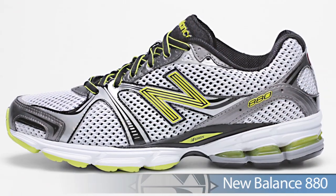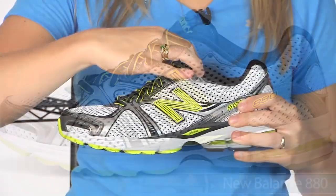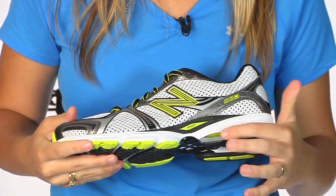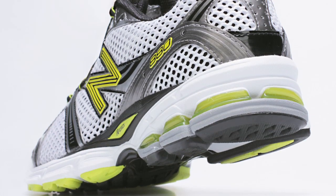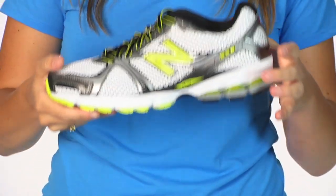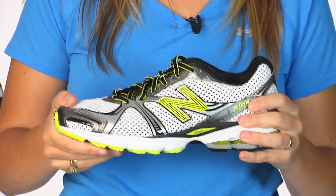New Balance has updated their numbering system, bringing you the 880, which replaces the 759. This is New Balance's neutral daily trainer. It offers energy gel units in the heel and in the forefoot for a nice responsive heel-to-toe transfer. This is a great option for virtually any of your neutral runners, the New Balance 880.